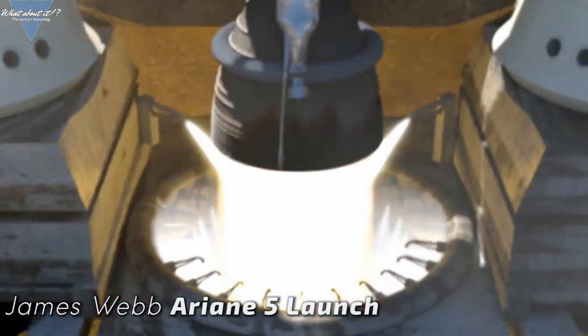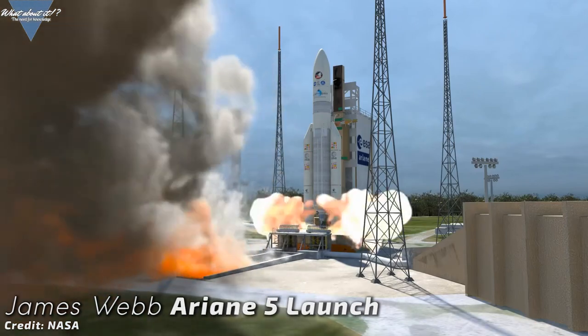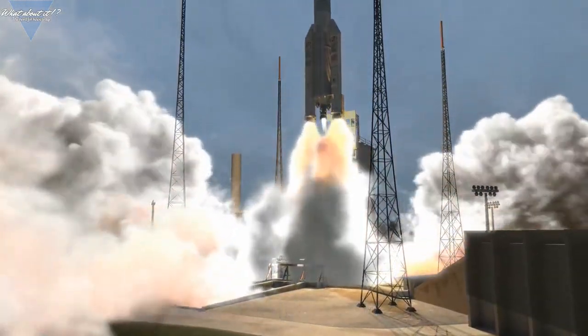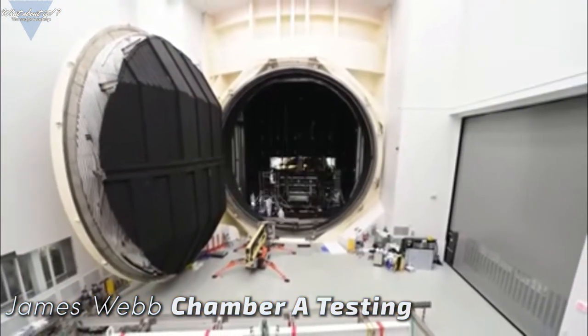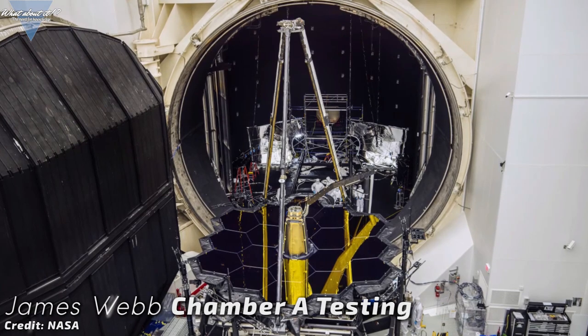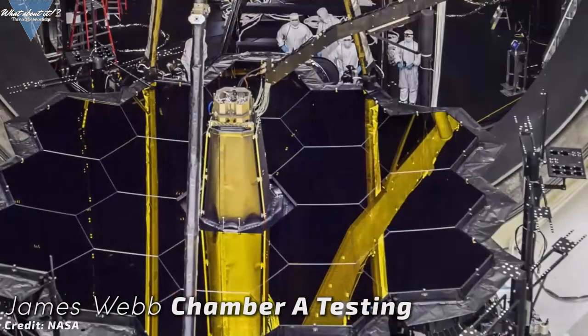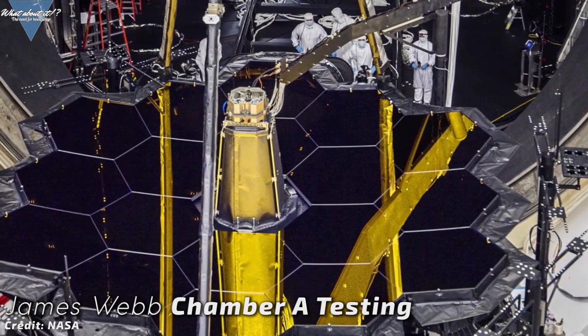Until the Ariane 5 launch, there's not much left to do now. The main components have been tested for 100 days in Chamber A at NASA's Johnson Space Center in Houston at the end of 2017, to see how the telescope behaves in near-vacuum conditions at cryogenic temperatures — and it passed the tests. 2018 and 2019 were mainly focused on integrating the different components.